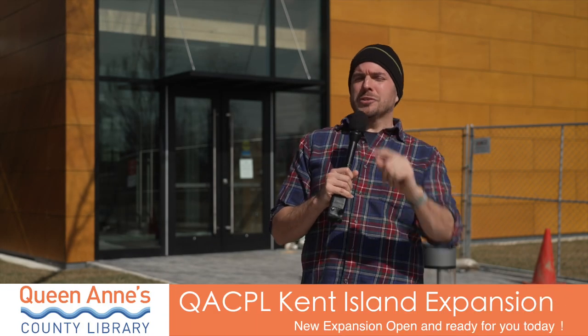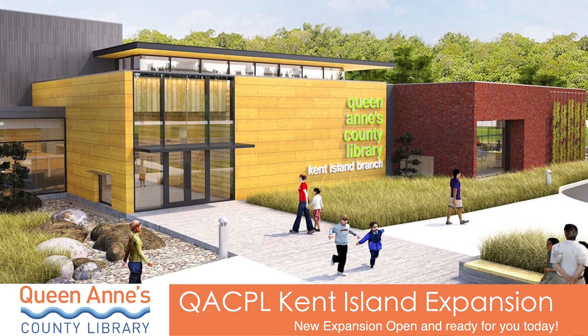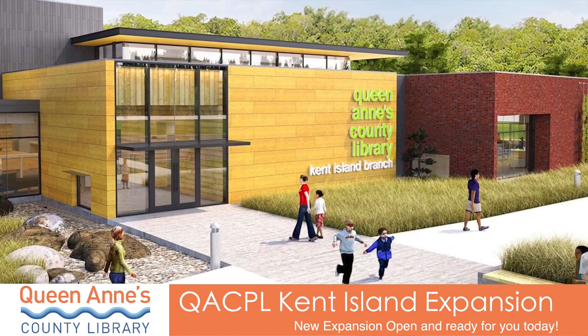Here we are today to tell you the true story of the millions of stories that can be found inside this brand new story extension of the Queen Anne's County Public Library, Kent Island Branch.